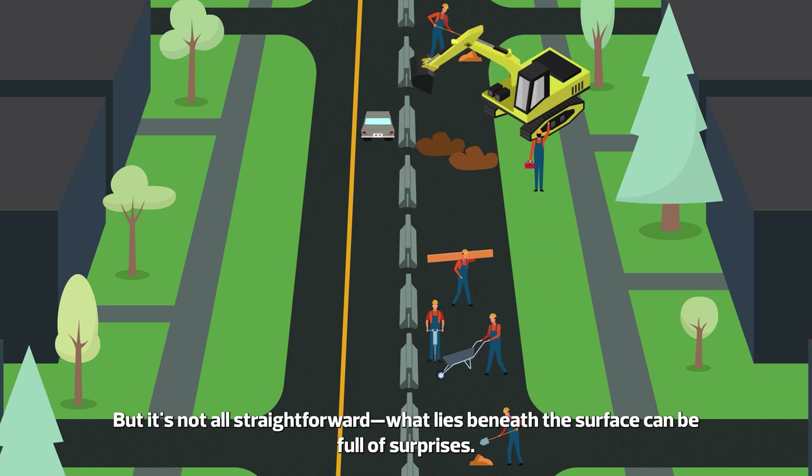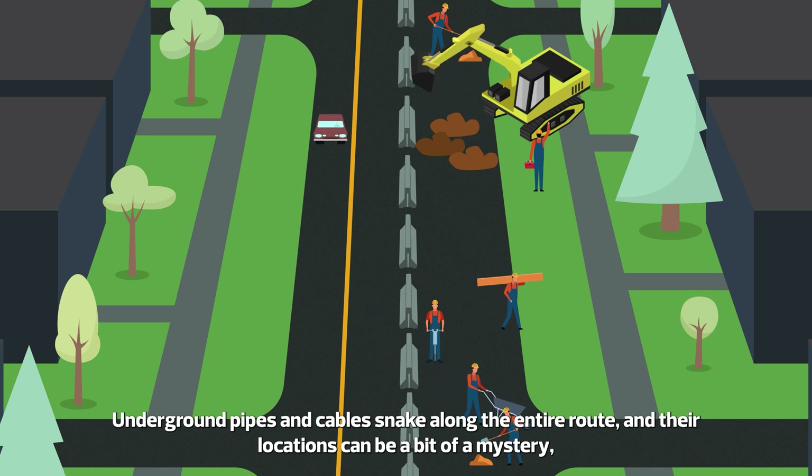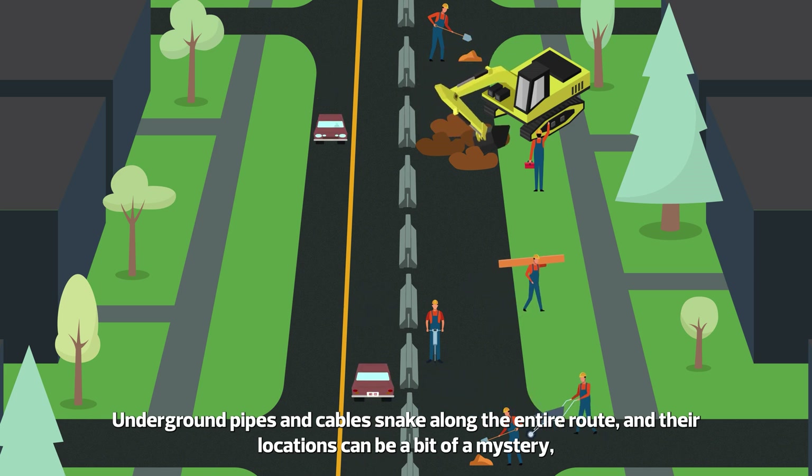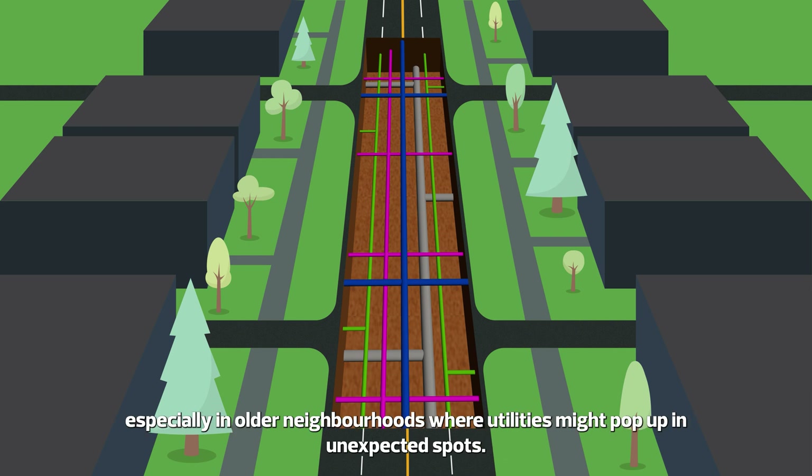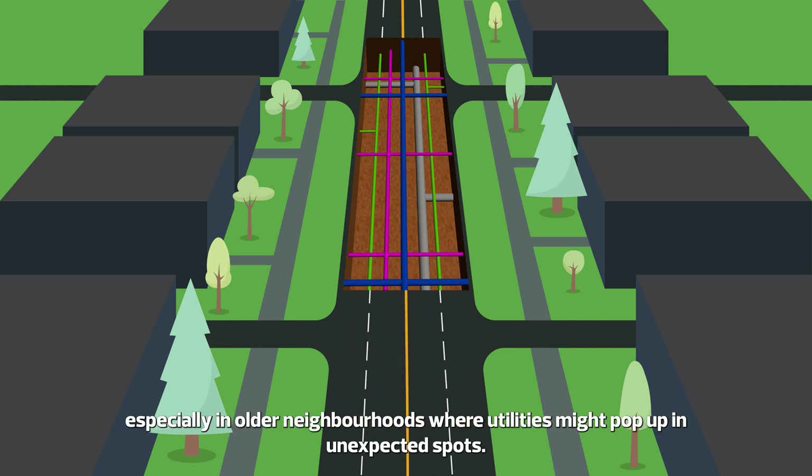But it's not all straightforward. What lies beneath the surface can be full of surprises. Underground pipes and cables snake along the entire route and their locations can be a bit of a mystery, especially in older neighborhoods where utilities might pop up in unexpected spots.